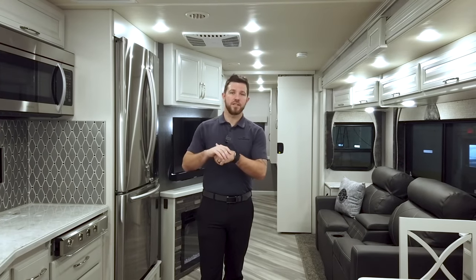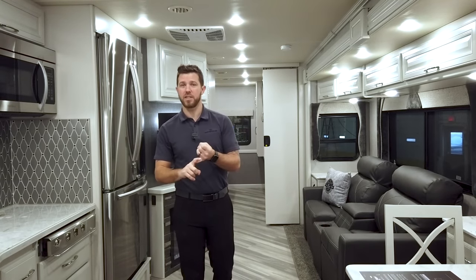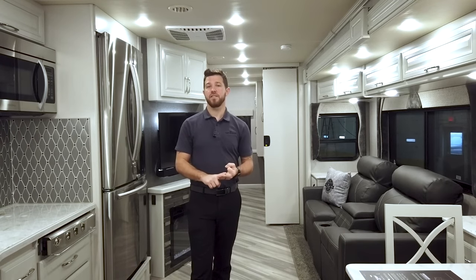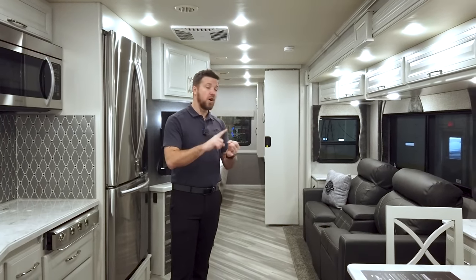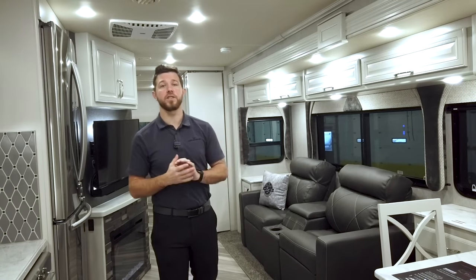This is the 35th anniversary edition with the Celebration interior decor. What does the 35th anniversary edition get you? You're going to get the upgraded Wi-Fi Ranger with the option for LTE service via a SIM card, the Garmin collision mitigation system, a 265 watt solar panel, and a power cord reel for your 50 amp power cord. Plus you get 35th anniversary badging on the back of your captain chairs, on decorative pillows, and on the exterior of the unit.